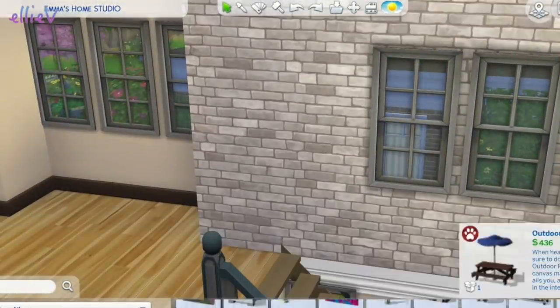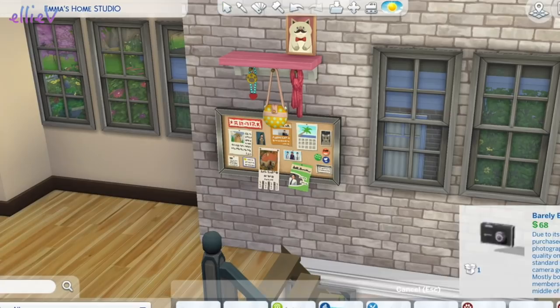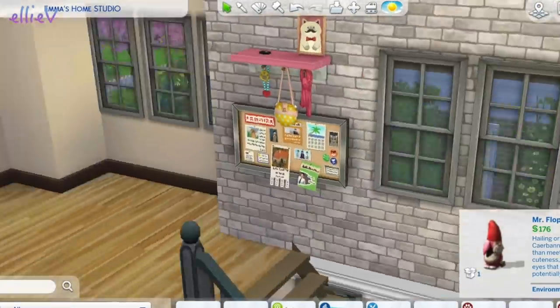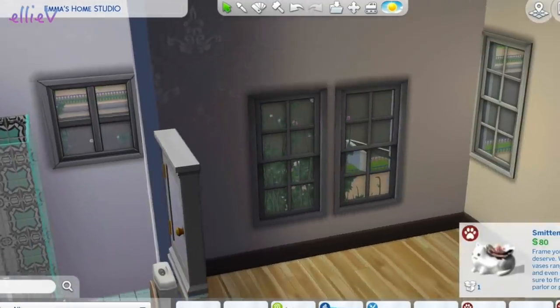Top of the stairs, we'll put one of these hanging boards - that one's perfect for Emma. And a nice big cork board, and a camera up there which she might use even though she's got that massive photo studio at the back. And a bedroom.